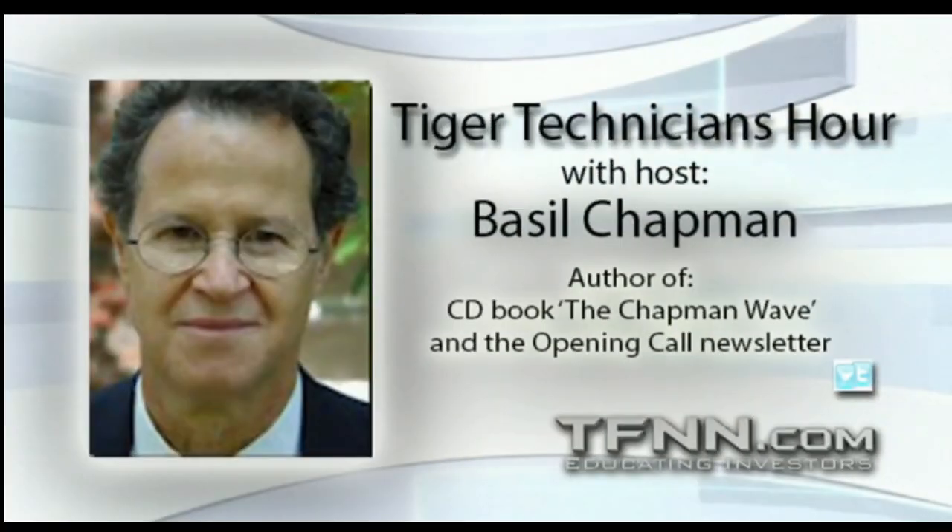You have screamers — could you mention some screamers? These are stocks under $10.